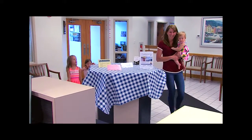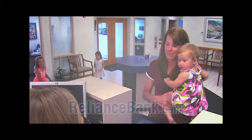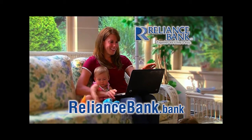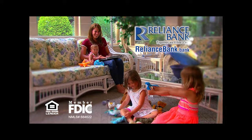Lots of things in life are difficult. Your mortgage loan application doesn't have to be one of them. Apply safely and easily at RelianceBank.Bank. And done. Reliance Bank — together, we'll find a way.